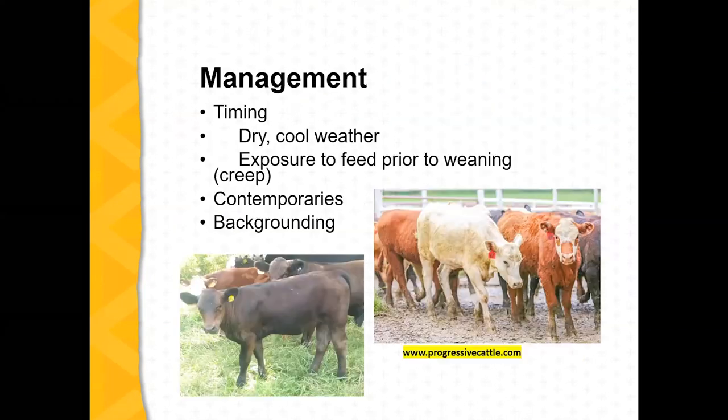On management, other things to think about include timing. Hopefully you're looking at the forecast — it looks like it's going to be relatively dry. But look ahead and make sure you don't have five days in a row of wet weather, because muddy conditions add stress. If you can time weaning for dry, cool weather, that's fantastic.